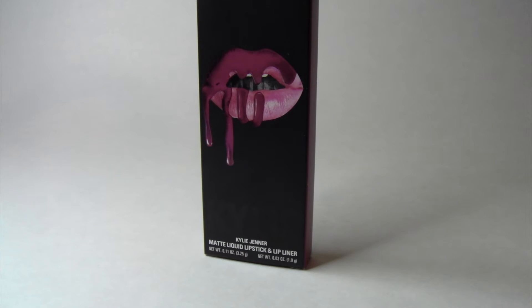Posy K is described as a cool mid-tone berry. For the lip liner, it says this ultra long-wearing lip liner has a creamy texture that glides across the lips for a very easy and comfortable application. The lip liner sharpens easily in most standard sized sharpeners — just make sure your sharpener is not dull.